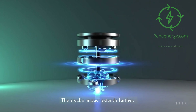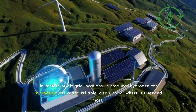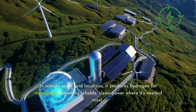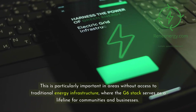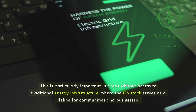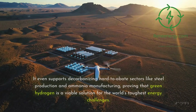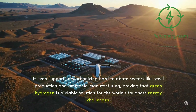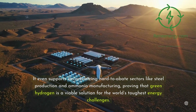The stack's impact extends further. In remote or off-grid locations, it produces hydrogen for microgrids, delivering reliable, clean power where it's needed most. This is particularly important in areas without access to traditional energy infrastructure, where the G6 stack serves as a lifeline for communities and businesses. It even supports decarbonizing hard-to-abate sectors like steel production and ammonia manufacturing, proving that green hydrogen is a viable solution for the world's toughest energy challenges.